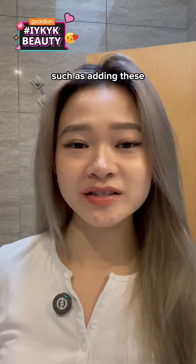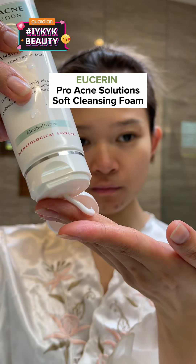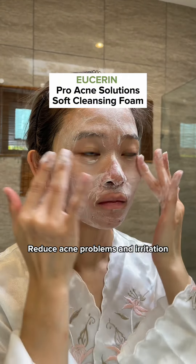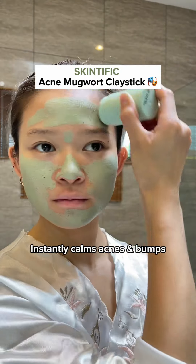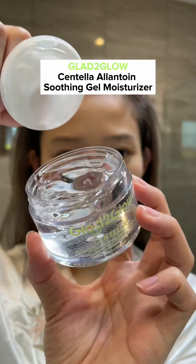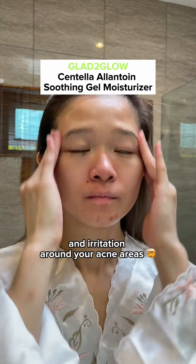Adding these acne skincare products to your routine would help. We have Eucerin's Pro Acne Solutions Soft Cleansing Foam that helps to reduce acne problems and irritation with just a single wash. Then we have Skintific's Acne Mugwort Clay Stick that instantly calms acne and bumps with a cooling sensation. Next, we have Glad2Glow's Centella Soothing Gel Moisturizer to help reduce redness and irritation around your acne areas.